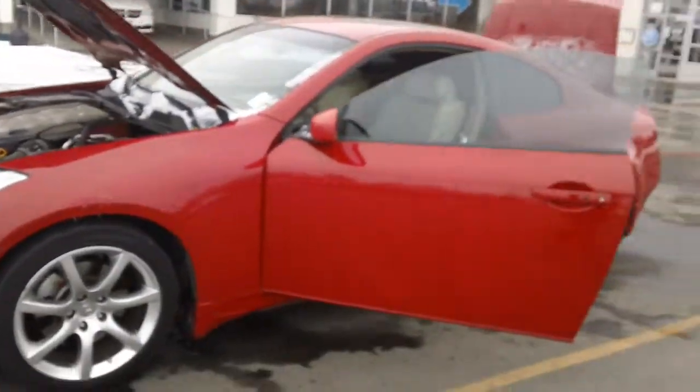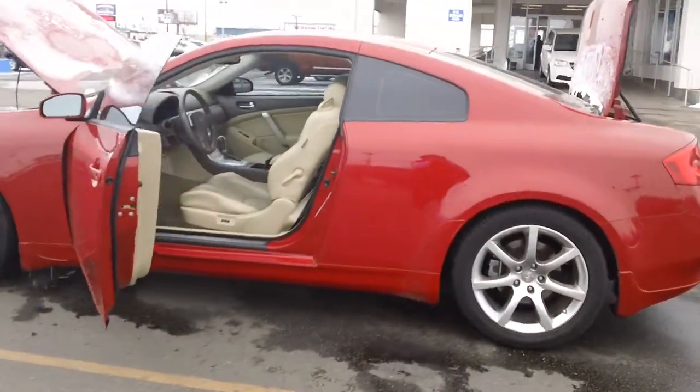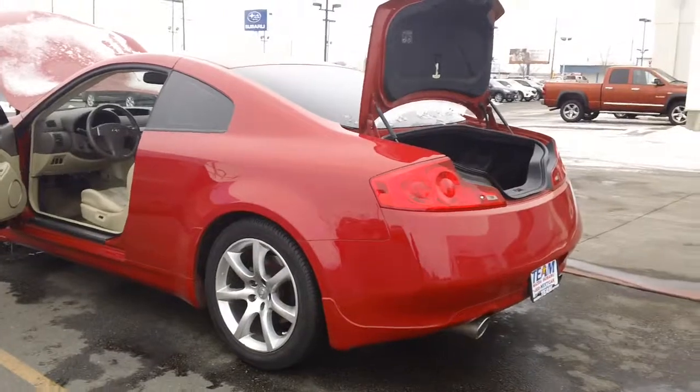It's got your 3.5 engine. Nice alloy wheels on it. It's got your clear coat protector at the bottom. Very sporty looking. Look at the lights in the back and your exhaust pipes at the bottom.